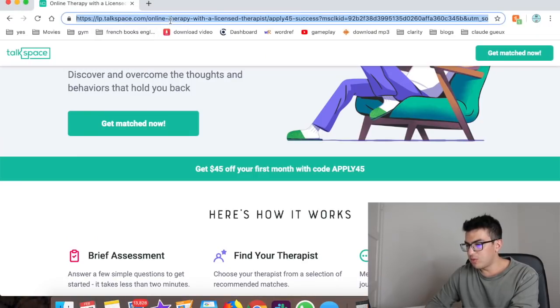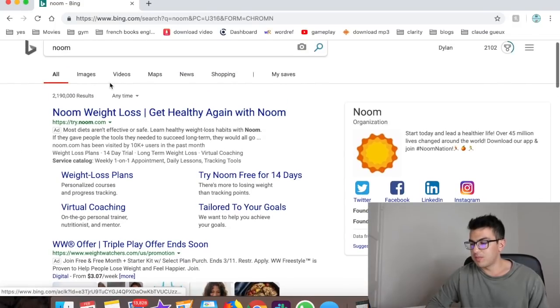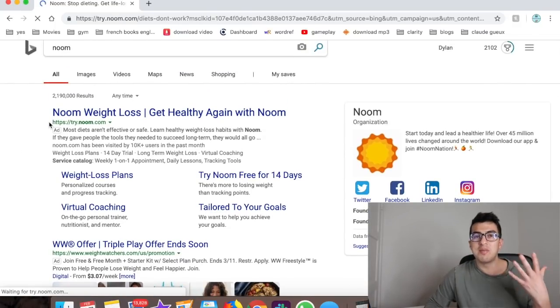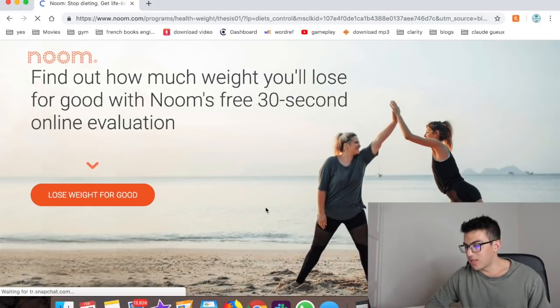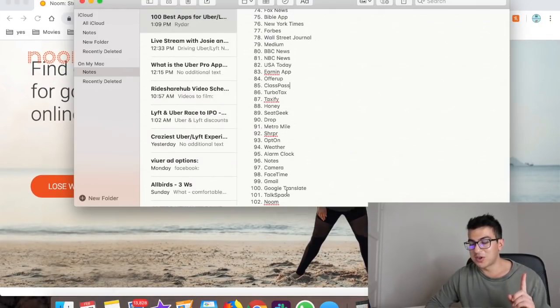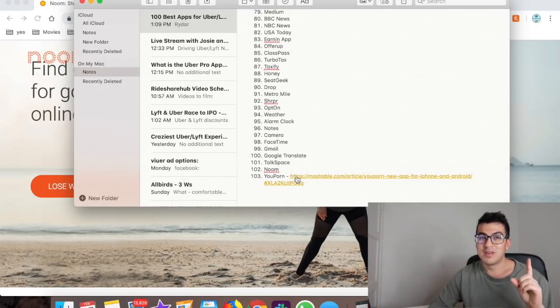Number seventy-five is Noom — a weight loss and motivation app that helps you stay motivated to lose weight and reach health goals.